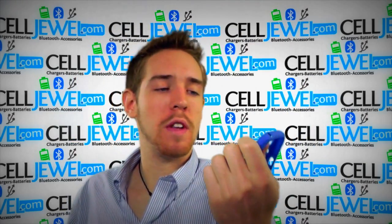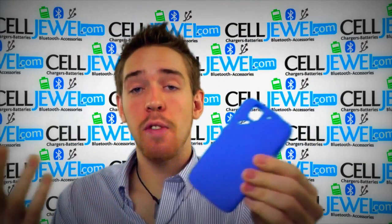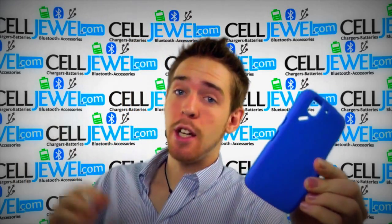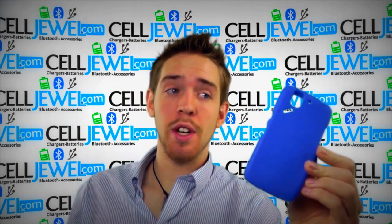It's a good little case. Let me just tell you some cool things about it. It protects your phone from wear from daily use. It's really flexible, so putting your phone in there is not going to be a problem. And you can buy yours today at celljewel.com. We have all your cell phone accessory needs at phenomenal prices.